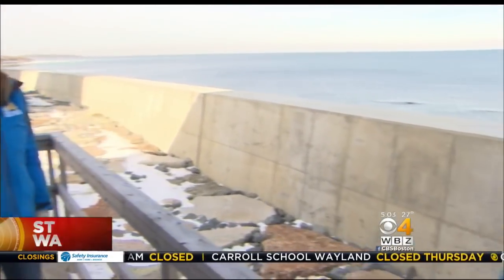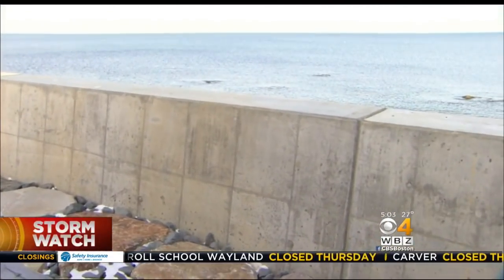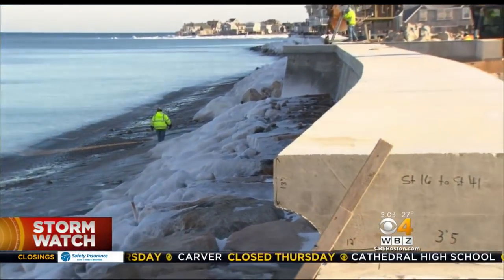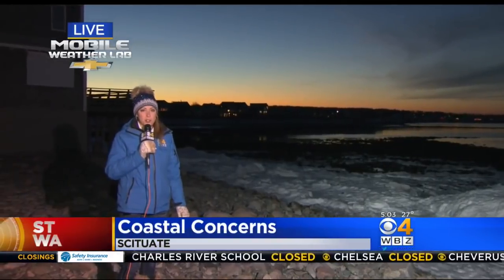Asked whether the elevated wall will help, Rick said yes — the wall just went in this year and it's two to two-and-a-half feet higher and much thicker. Everyone's keeping their fingers crossed that the wall does its job, and hopefully that little bit of elevation will protect residents from the worst of the flooding in Scituate. It's a prepare-for-the-worst, hope-for-the-best situation.